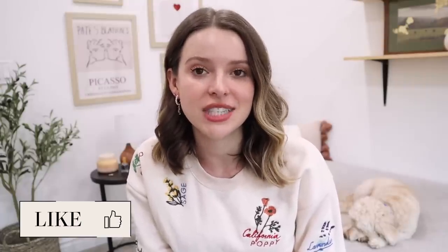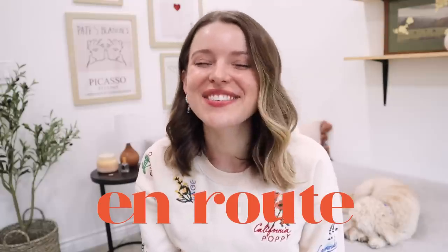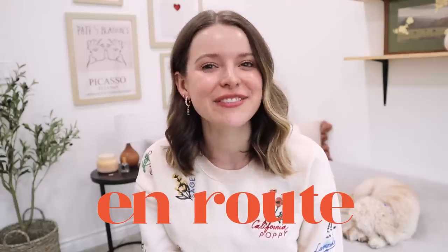Thank y'all so much for watching. I always have so much fun thrifting with you guys. If you have a specific challenge in mind, something that you want to see me do an adventure of sorts, comment it down below — I would love to know. Thank you again to Enroute for sponsoring this video. Don't forget, I will have all the pieces of jewelry linked down below that we tried on today. I hope y'all have the best rest of your day. Thanks for hanging out with me, and I will see you in the next video very soon. Bye.